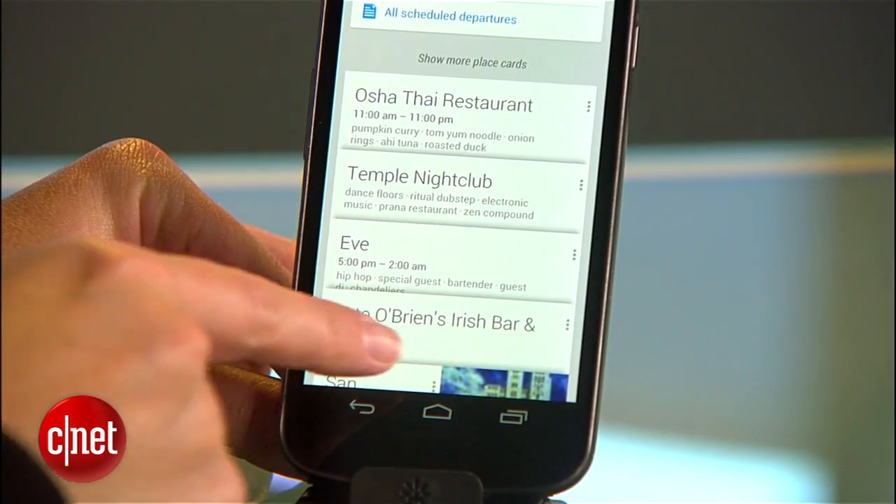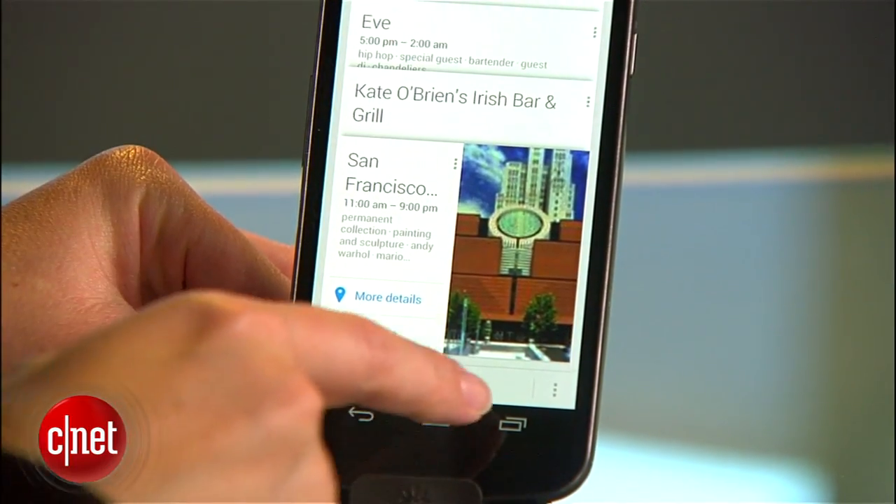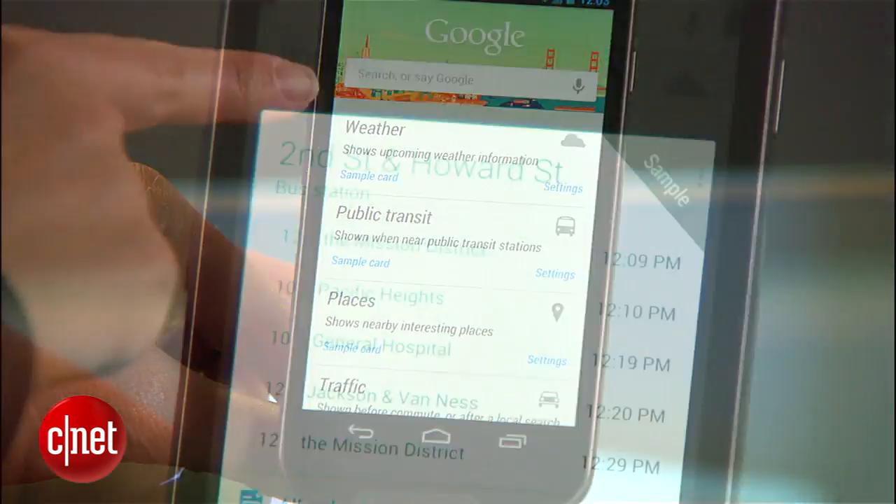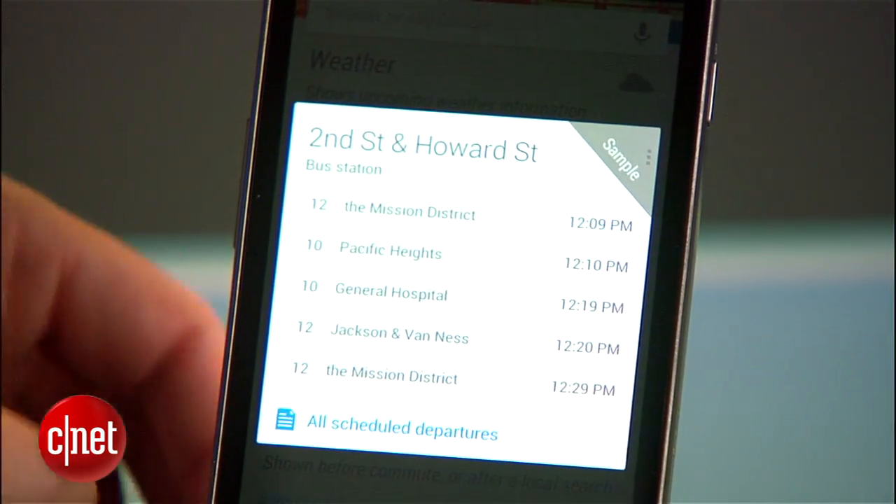The way it works is that Google will periodically check your GPS coordinates and calendar to see where you are, learn your commute, and discern when you're traveling. Since I just got this phone, I haven't actually had a lot of time to test out those features, but they do sound really useful in a vaguely creepy sort of way.